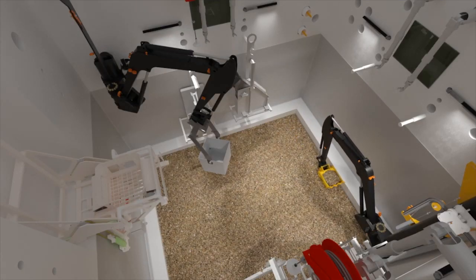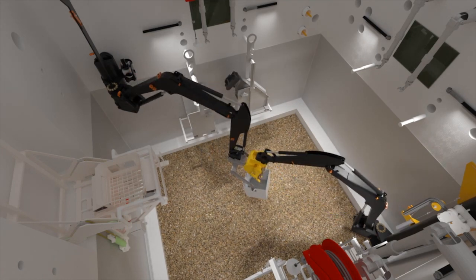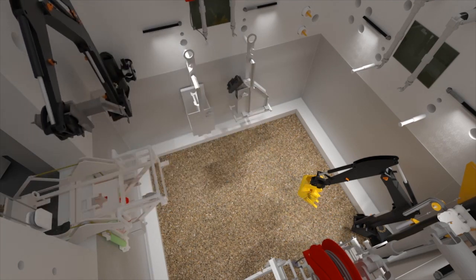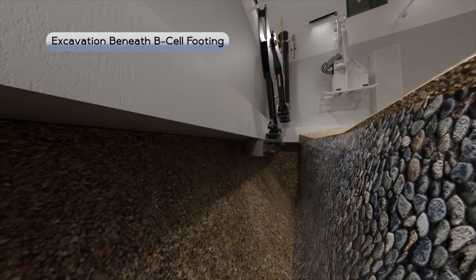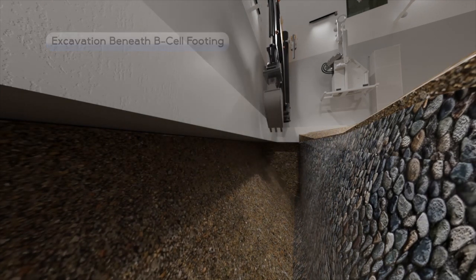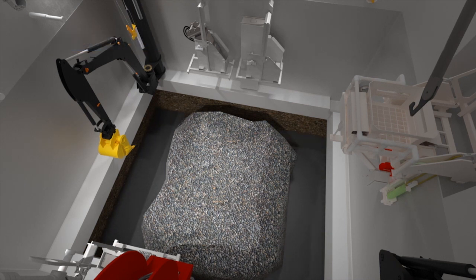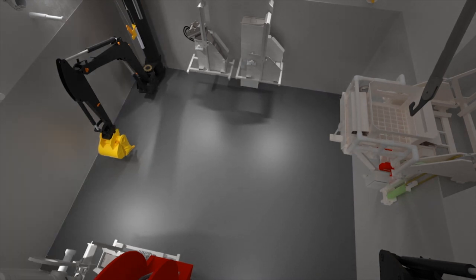Crews will use a second remote excavator for soil excavation, which will work in tandem to load waste bins that will be transported into the airlock using an engineered transfer mechanism. They will also excavate the highly contaminated soil beneath the B cell footing to ensure that all highly contaminated soil is removed. When removing the soil, workers will target the most highly radioactive materials found around the perimeter underneath the former B cell floor. Once they remove the highly contaminated soil, they will stabilize the excavated area, preparing the 324 building for future demolition.